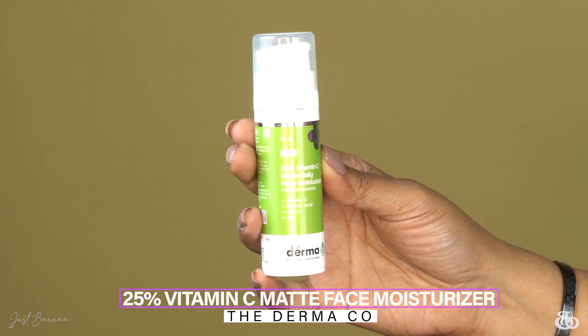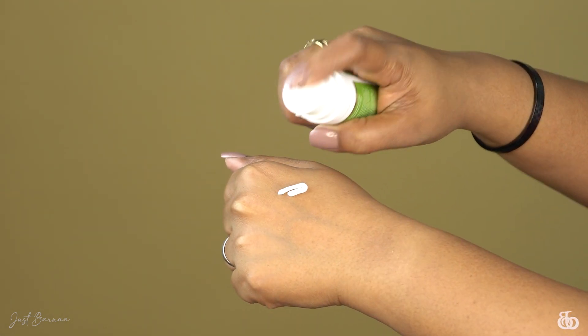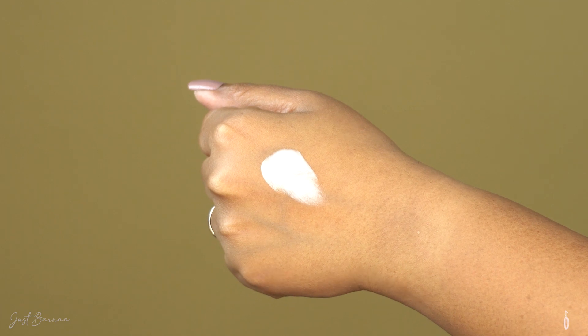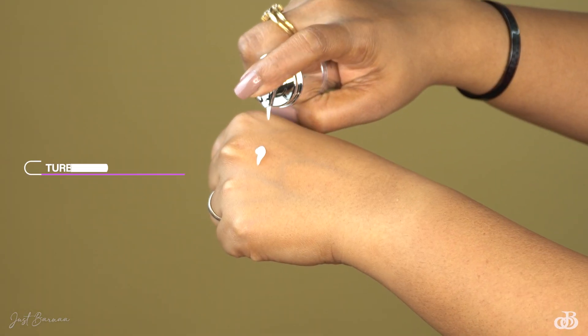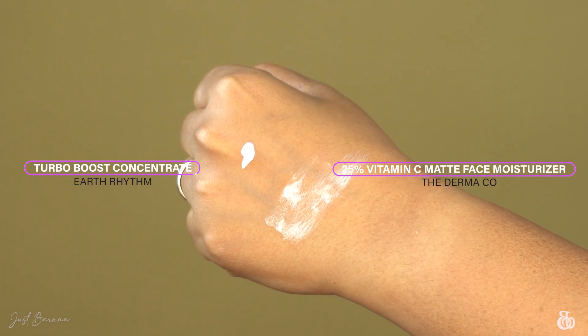Initially I was using a vitamin C product with the same 25% concentration from Dermaco, which was significantly giving me results in fading dark spots. But when I used this Earth Rhythm cream, my opinion changed — this one is more buttery and gives you more smooth, soft skin. I really prefer the texture of this one over Dermaco. Both perform equally well, but this one has a totally velvety feel.